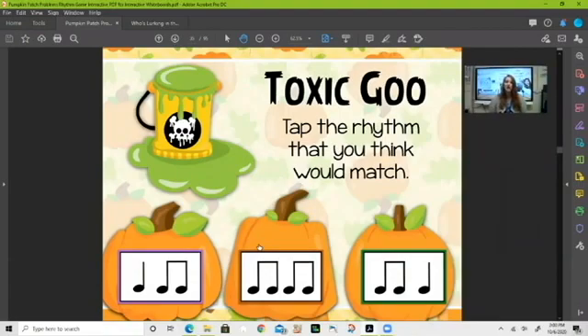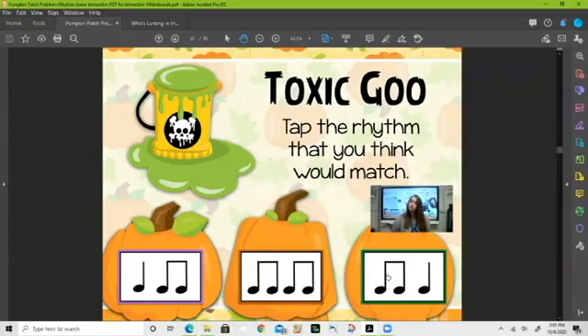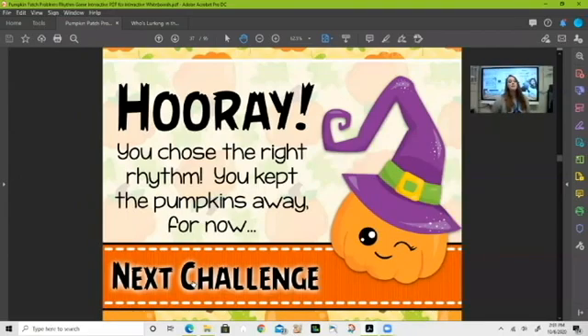Interesting word — 'toxic goo.' Look at the rhythms down here below. Which one matches? Say each of the rhythms and figure out which one matches the word. That's right — it's ti-ti-ta for 'toxic goo.' Awesome, you guys are so good at this!